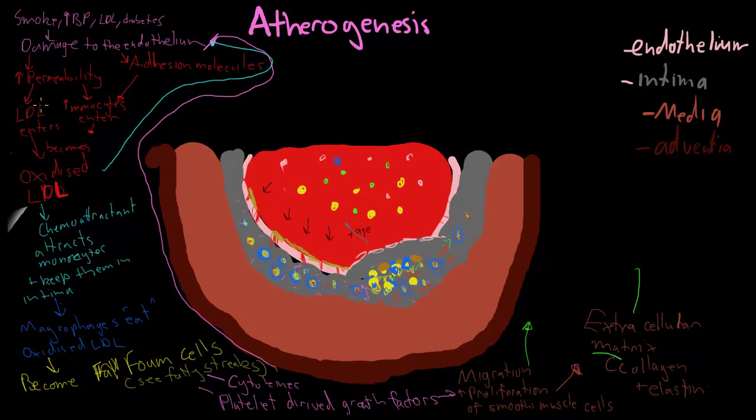All this fat is thrombogenic. What's being drawn here is a thrombogenic lipid core, and all of this is contributing to that core.